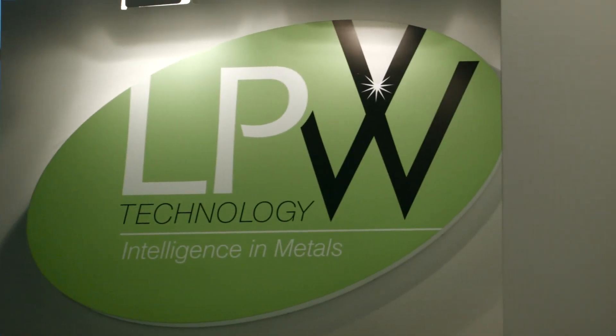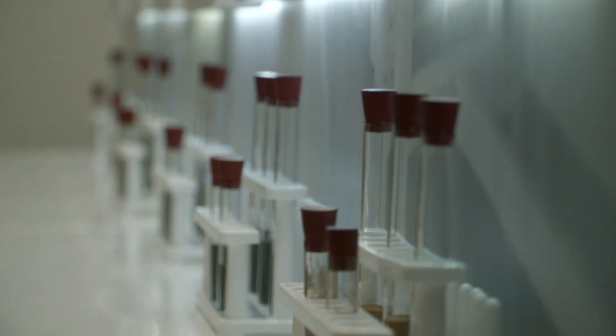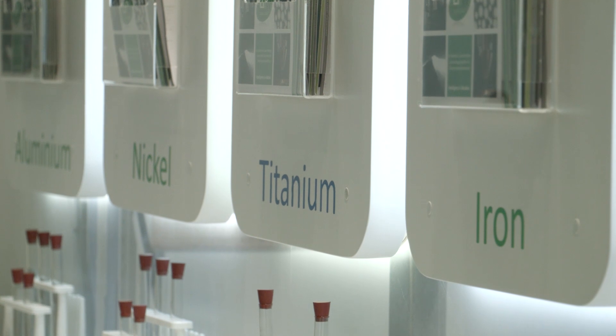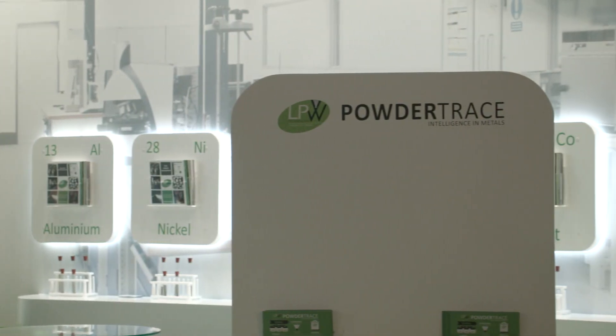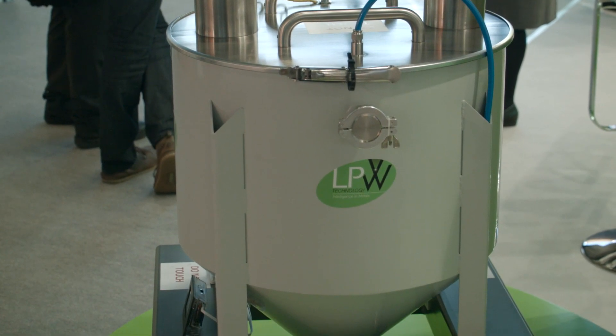There are four product categories, all focused on materials and metal powders in AM. The first is metal powders — getting the powder to the customer as they need it. LPW is unique in that we supply every powder a metal AM user would require. The second is software: as powder goes through their machines, how do you manage and track it? The third is equipment — intelligent hoppers that transport powder between us and the customer and around their facility, tracking it globally through our PowderSoft software. Fourth and finally is test equipment, enabling the user to truly understand the powder themselves and know when it goes out of spec or when there are problems.